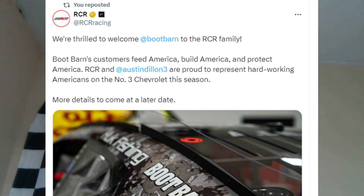Boop Barn has officially signed with Richard Childress Racing as an associate sponsor for Austin Dillon all year in 2024. The last couple of years they've been associated with Front Row Motorsports, so it's unclear if they'll stay there too. It's cool to see Boop Barn getting a chance to work with RCR again, and hopefully Austin Dillon can have some luck with that sponsorship and funding.